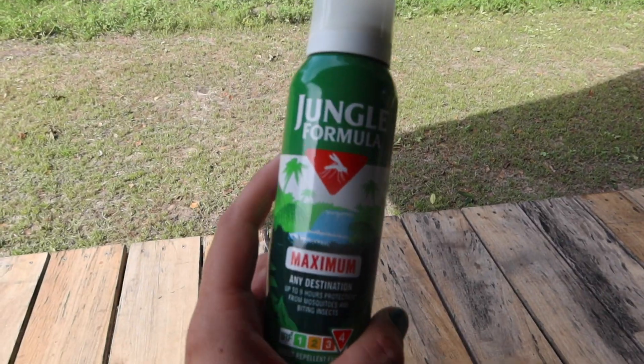There are a lot of bugs here so bug spray is essential. I've been stung a couple of times, so I'm laying on the bug spray before we go on our game drive very shortly.